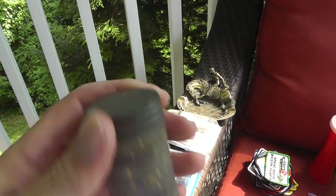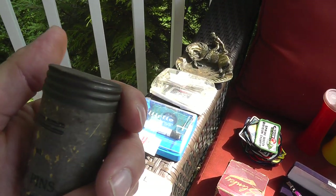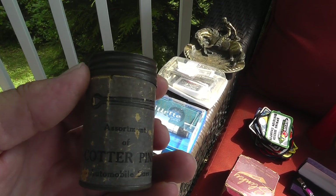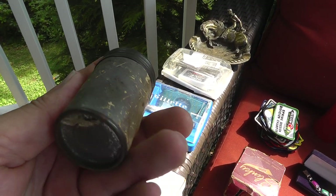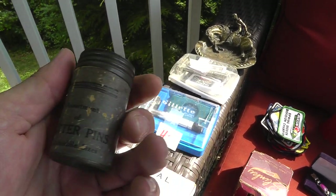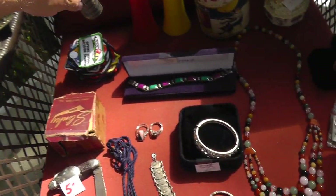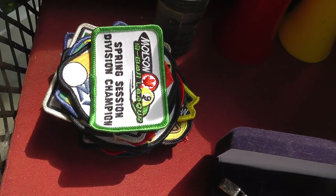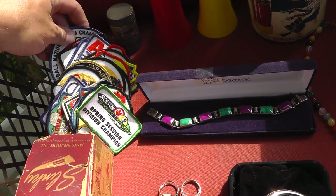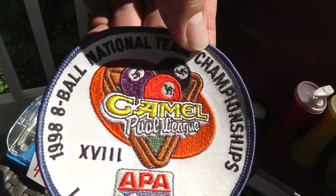Had this in a previous video but forgot to talk about it — a whole jar of cotter pins. This probably sat in somebody's garage or workshop for 50 years before they had an estate sale and sold it. Now I'll take it and put it in my workshop where it's probably going to sit for another 50 years. A whole stack of patches — they're all pool related, but it was only $15 for the whole stack. Probably get $12 for this one alone.